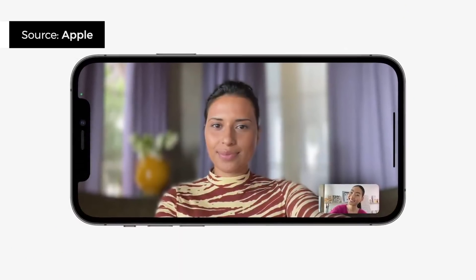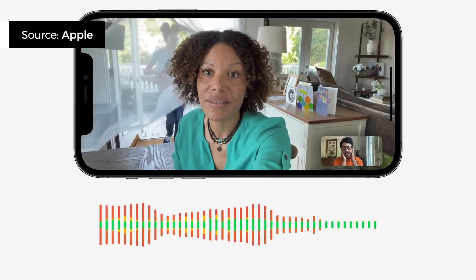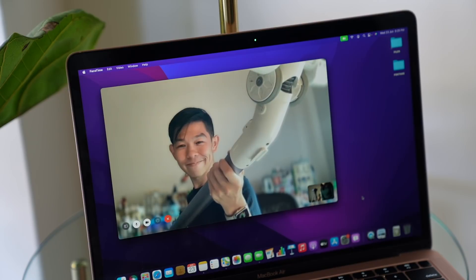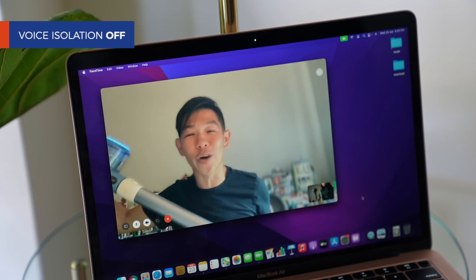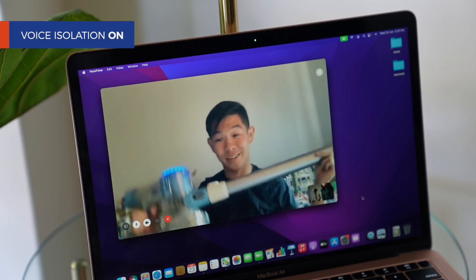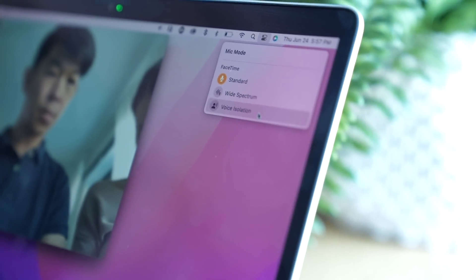There are also improvements to how calls look and sound. You can turn on video blur — for example, if your background is messy, video blur makes everything look smooth and professional. More impressive is a feature called Voice Isolation. If you're working from home and there's noise in the background — say someone is vacuuming nearby — you can isolate just your voice so the person on the other end doesn't get distracted. Both of these new features are available from the Control Center. Apple is also opening up support for portrait blur and voice isolation to third-party developers, meaning some of your favorite video conferencing apps might be able to get these features as soon as macOS Monterey rolls out later this fall.